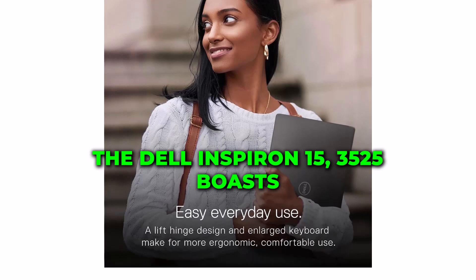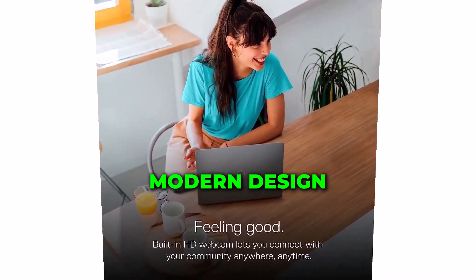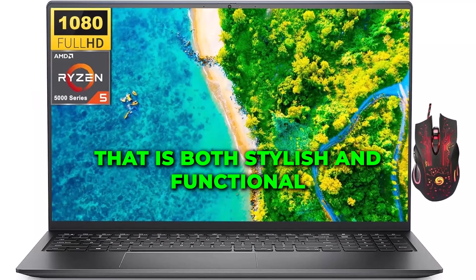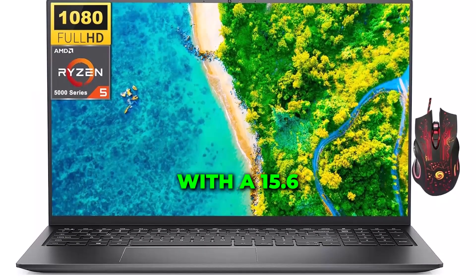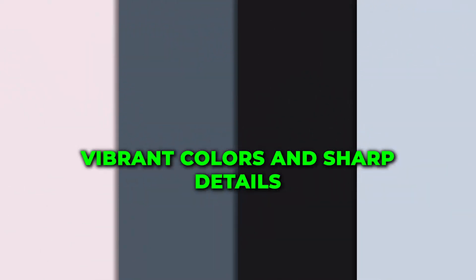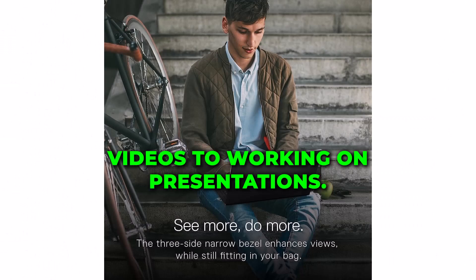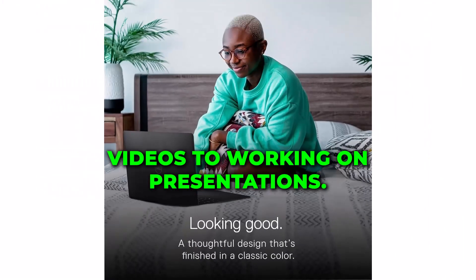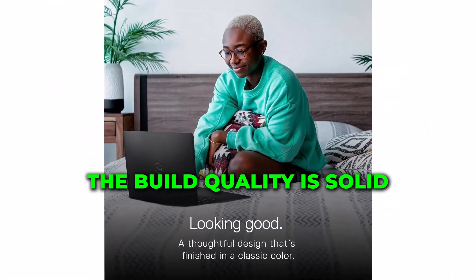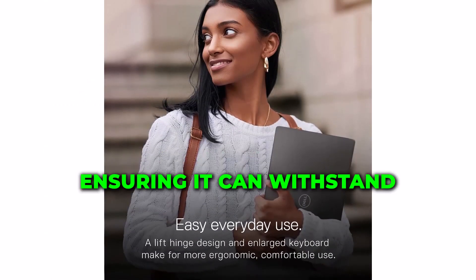The Dell Inspiron 15 3525 boasts a sleek and modern design that is both stylish and functional. With a 15.6-inch full-HD IPS display, this laptop ensures vibrant colors and sharp details, making it ideal for everything from streaming videos to working on presentations. The build quality is solid, with a sturdy chassis that feels premium, ensuring it can withstand the demands of everyday use.